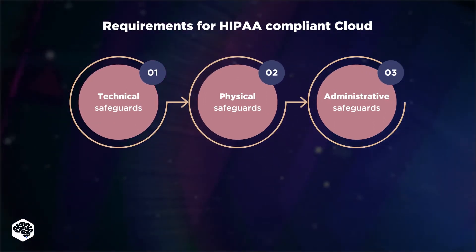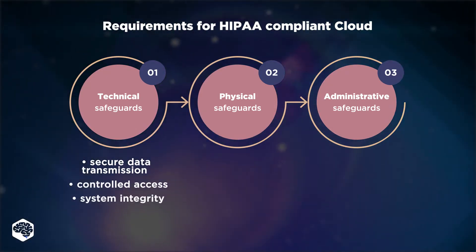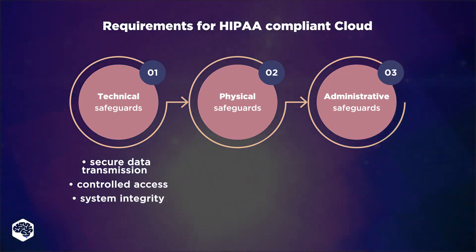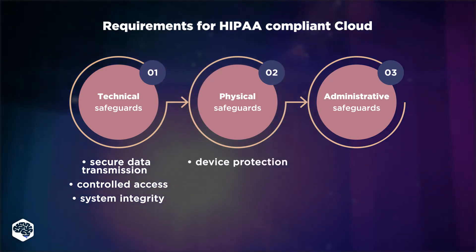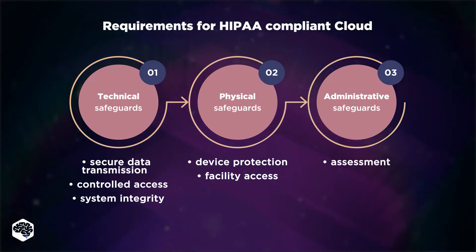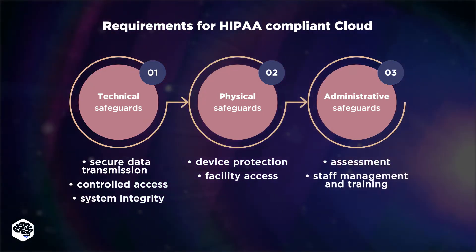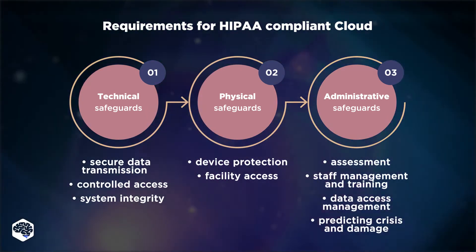Technical safeguards include secure data transmission, controlled access, and system integrity. Physical safeguards focus on controlling hardware, such as device protection and facility access. Administrative safeguards include assessment of the cloud, staff management and training, data access management, and predicting crisis and damage.